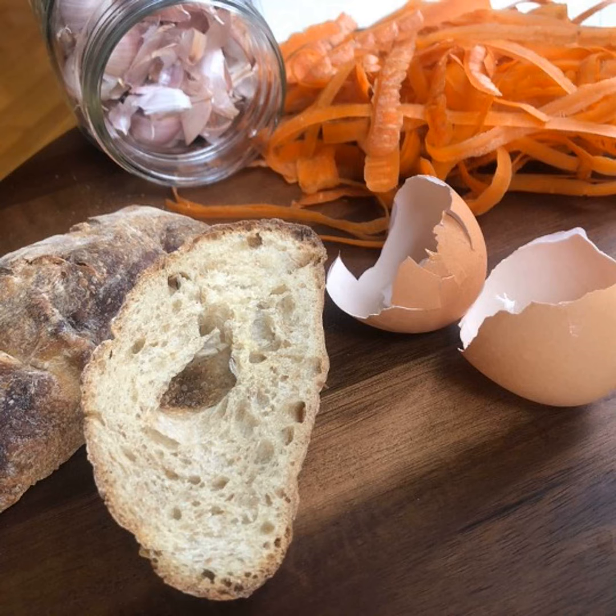Sometimes you get excited and overbuy things at the store and you look in that crisper and think, oh my goodness, this is starting to go — what do I do with this? We've also got some tips for dairy. The number one thing we like to make with leftover scraps of vegetables and meat is broth.